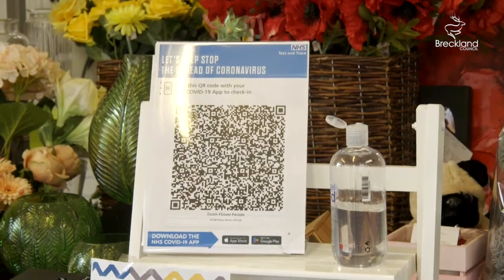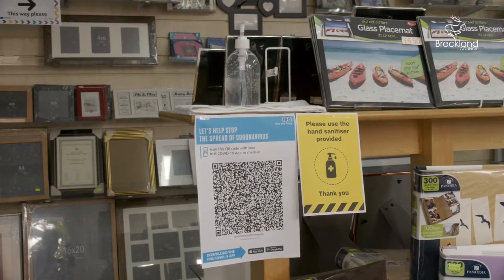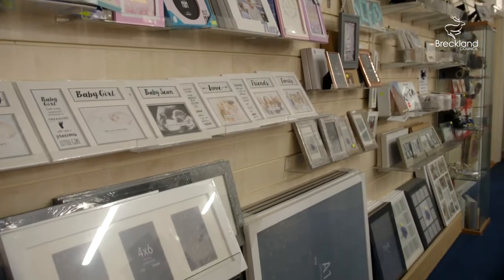we have hand sanitiser, QR codes, screens, and the staff wear face masks. You'll find that we have the NHS Track and Trace app up and running. All surfaces are wiped down regularly and while you're in the shop, you'll find me with my mask on, like you'll be wearing yours.